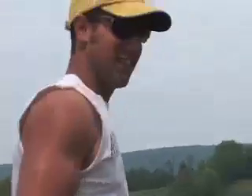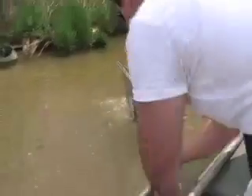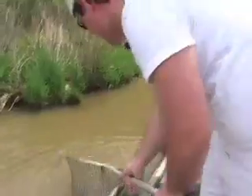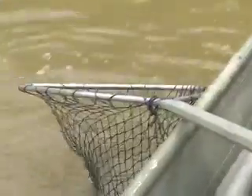Uh-oh. Not good. Got the net caught. This is bad. This is not good. Shoot. Guess this is why you're not supposed to use the net to...